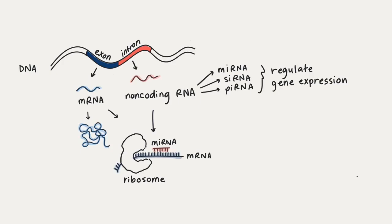Micro RNA or miRNA, small interfering RNA or siRNA, and piwi RNA or piRNA are all types of small non-coding RNA. They have in common their short length and ability to silence genes. They differ, however, in how they function and how they're produced.